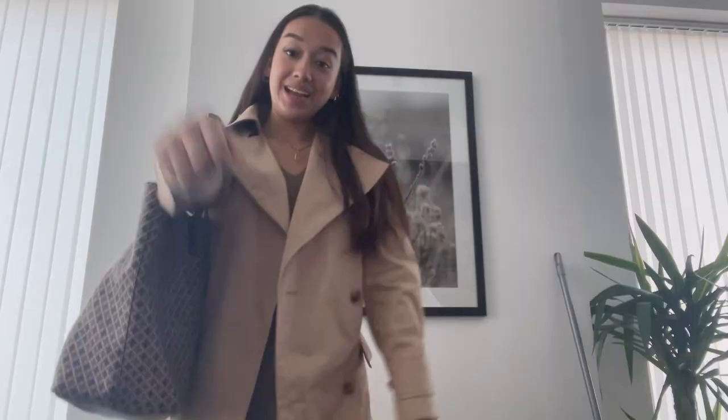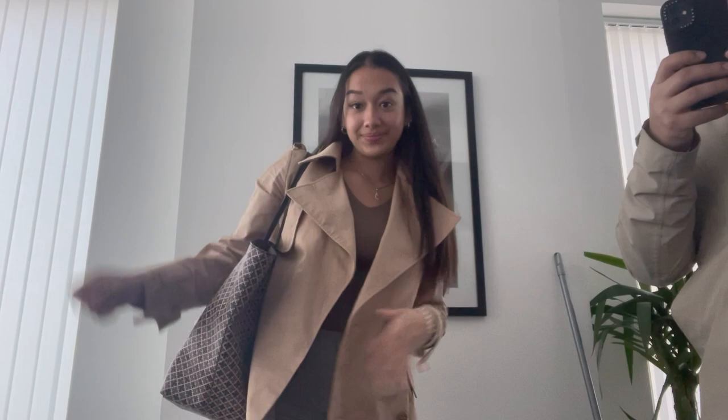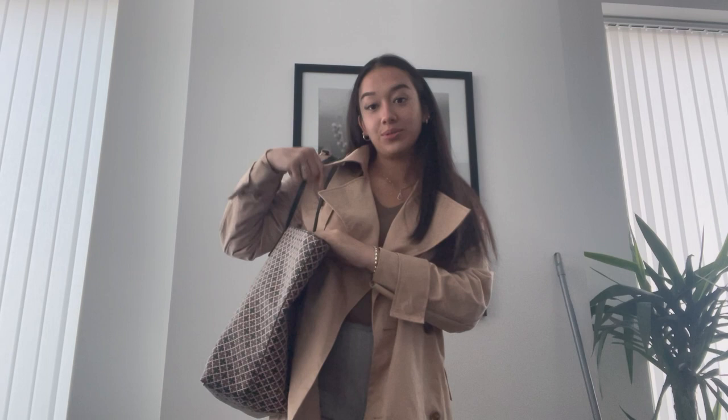Today I have uni from 9 a.m. until 3 p.m. — two lectures that are two hours long with a break in between, so I'm going to take you guys along with me. I'm matching with my purse today. This is my classic uni bag; I only have my iPad with me today so it's a lot lighter, and I've packed my overnight oats and my coffee.